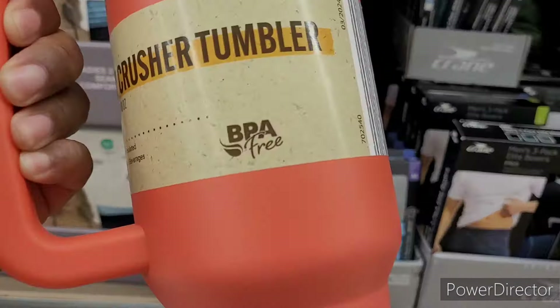It says it's BPA free. They also have blood pressure monitors for $25, and then they have this massage device for $25.